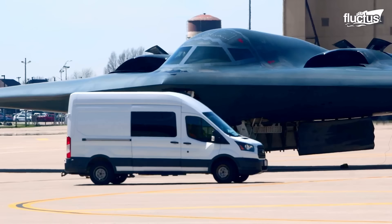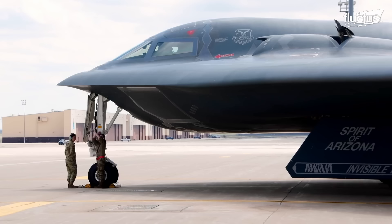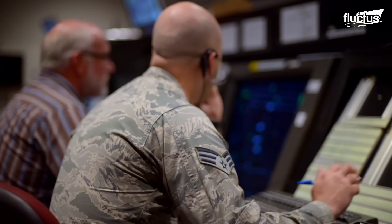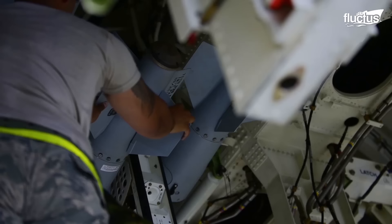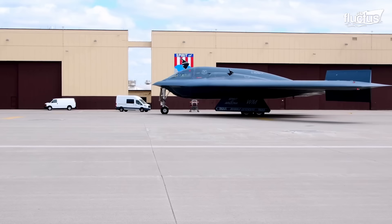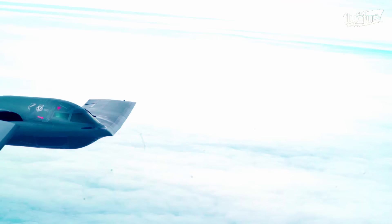The 509th Bomb Wing, located at Whitman Air Force Base, Missouri, is one of only two Air Force units to operate the B-2 Spirit Stealth Bomber — the oldest atomic-trained military unit worldwide. The unit can launch the B-2 directly from Missouri to any spot on the globe, engaging adversaries with large payloads and dropping nuclear bombs in wartime, causing mass destruction.